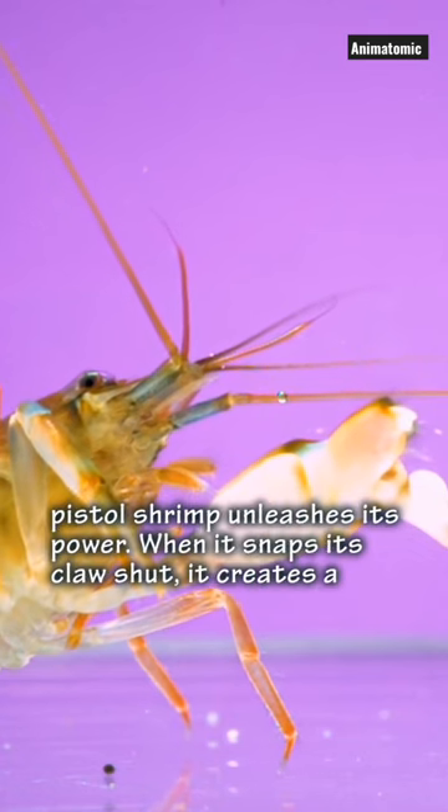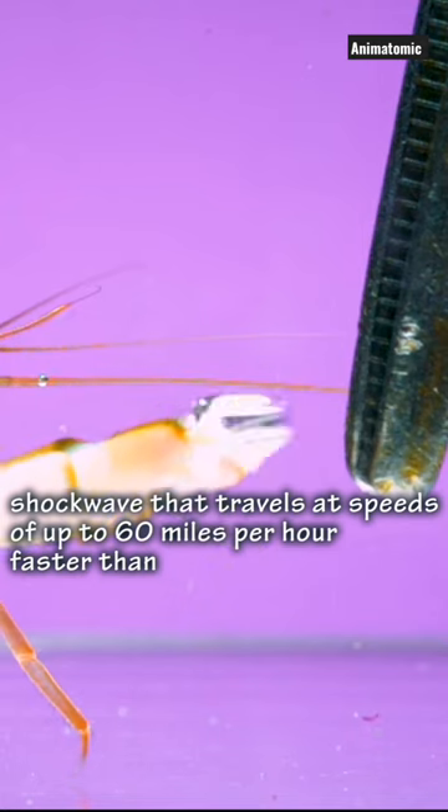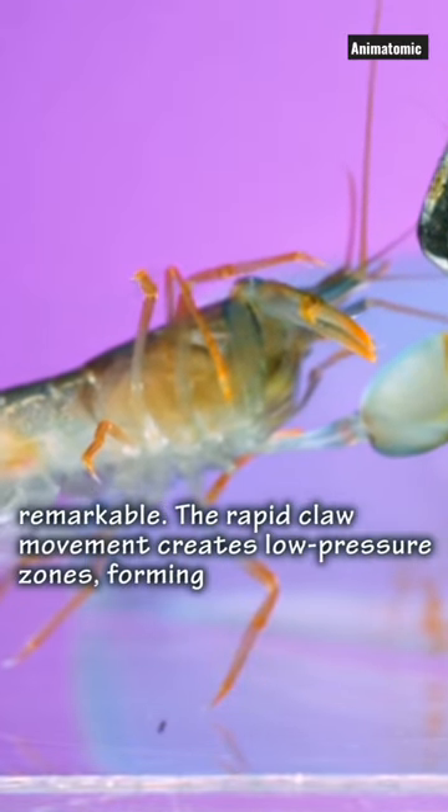Watch closely as the Pistol Shrimp unleashes its power. When it snaps its claw shut, it creates a shockwave that travels at speeds of up to 60 miles per hour — faster than the blink of an eye. The resulting cavitation phenomenon is truly remarkable.